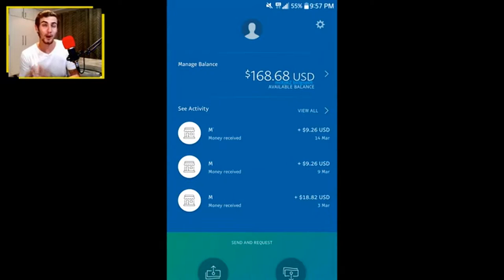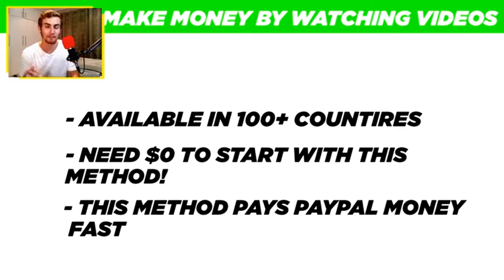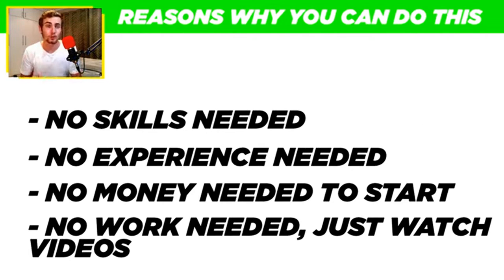This right here is PayPal money, and in this video I'm going to show you how you can make PayPal money for free by watching videos online. This method is available in over a hundred different countries, you don't need any money or skills to get started — it's completely free. You just literally need a computer or a phone with internet connection.